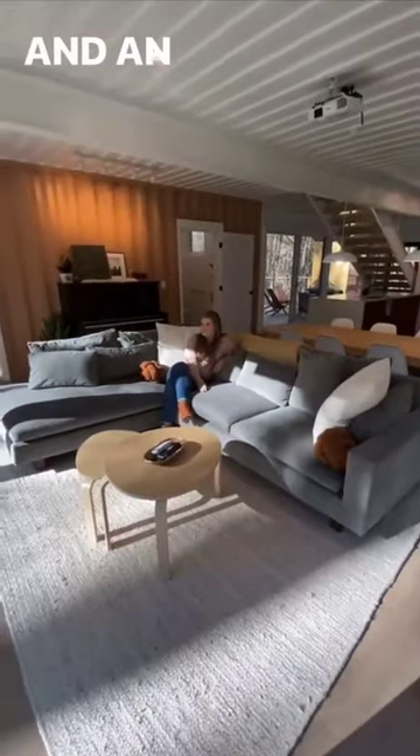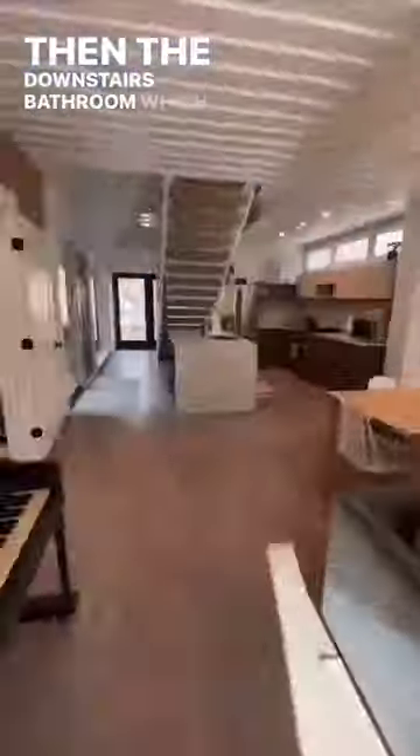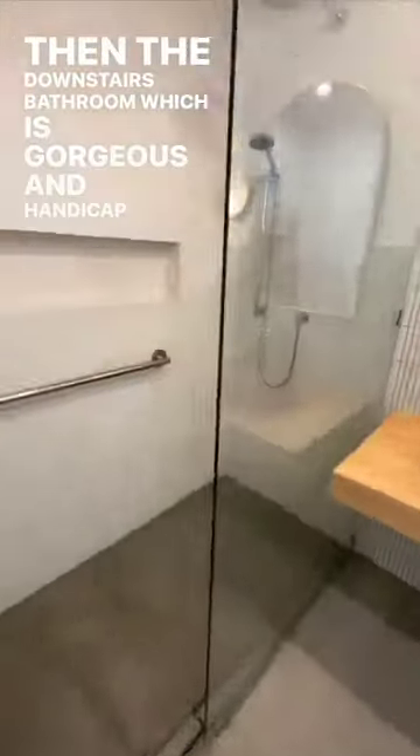There's a pull-down screen with a projector, a large L couch, and an antique piano. Then we have the first bedroom and a private porch, plus the downstairs bathroom, which is gorgeous and handicap accessible.